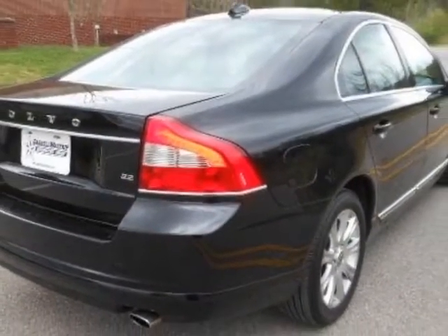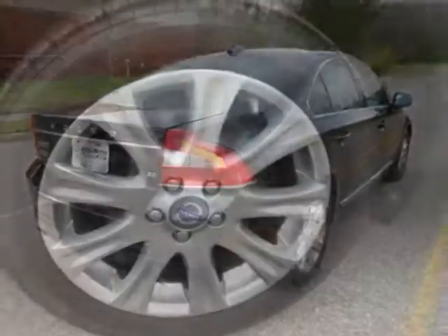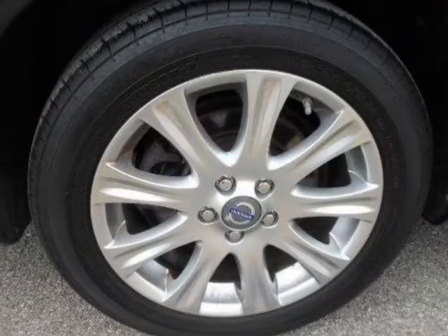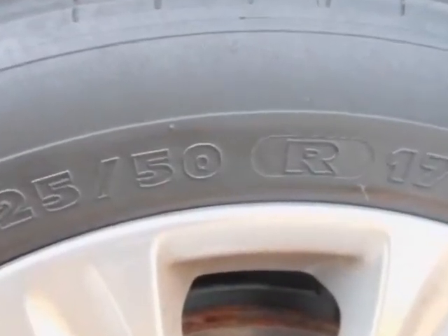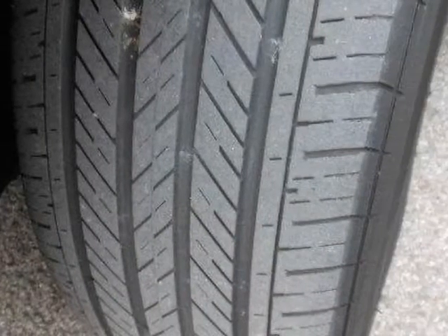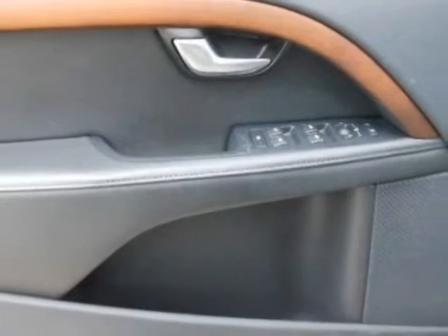For your protection, a warranty is available for this vehicle. This vehicle gets an estimated 18 miles per gallon in the city and an estimated 27 on the highway. This S80 boasts a 3.2 liter inline 6 engine and has a 6-speed automatic transmission.